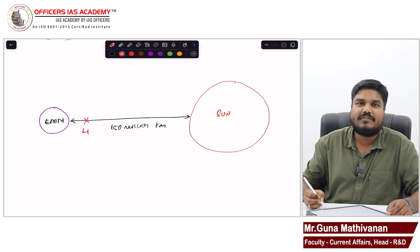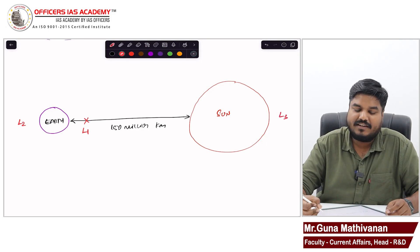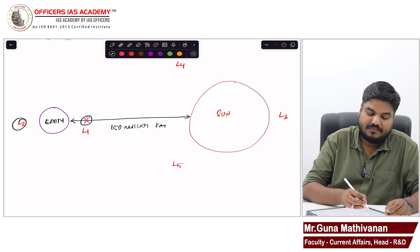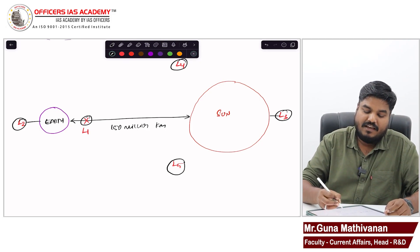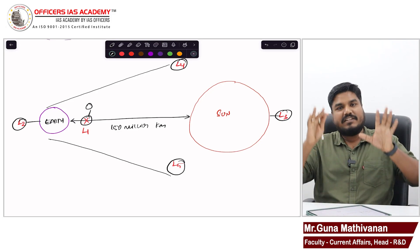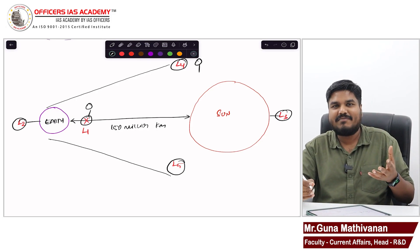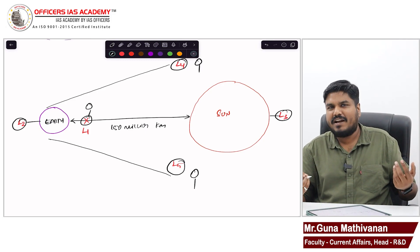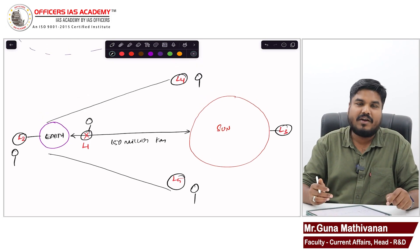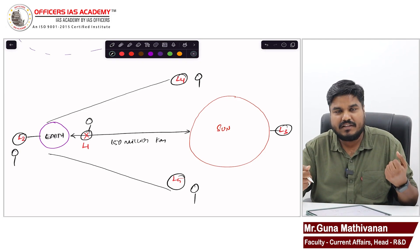L1 is located between the Earth and Sun, closer to Earth. L2 is on the other side of Earth from the Sun. L3 is on the far side of the Sun. L4 and L5 are at other special positions. At any of these five points — L1, L2, L3, L4, L5 — an object placed there will not be attracted either by Earth or by the Sun.